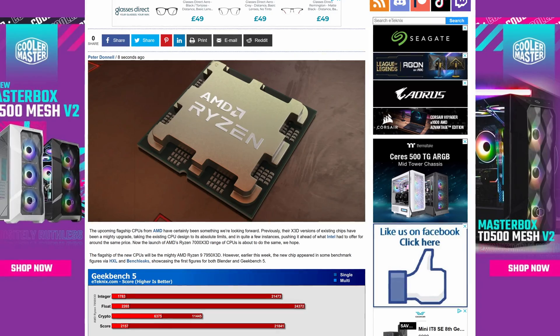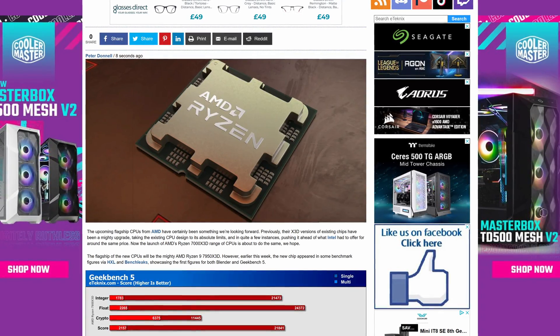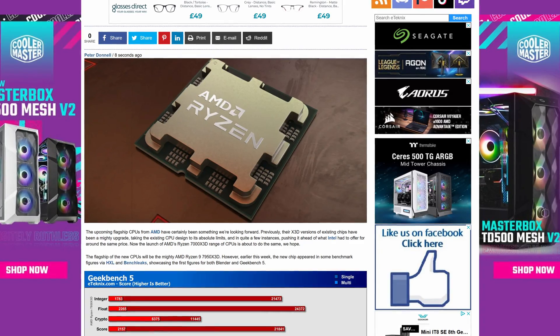We all know what it's like when a new product gears up to launch — we start seeing news floating around about benchmarks and how it compares. For the most part, you have to take things with quite a large pinch of salt to know what's factual and what's not. Three models are joining the Zen 4 lineup: the 7800X 3D, 7900X 3D, and 7950X 3D.